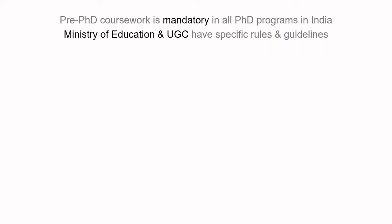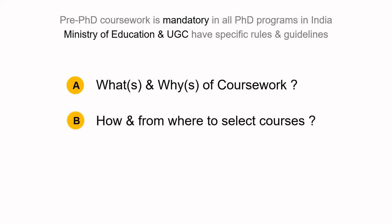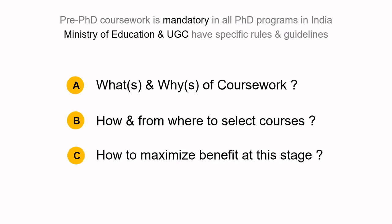As a first-time registered PhD student, I know how confusing this stage can be. As you're trying to understand your institute and department, you're also required to register for courses — that too in just two or three weeks. This is why I bring today some answers to the most asked questions: A) what is coursework and why do we have to do it, B) how and from where to select courses, and C) how to maximize benefit at this stage.